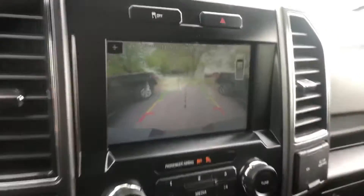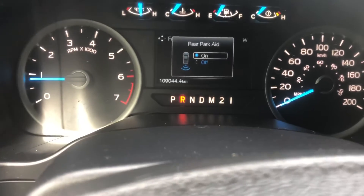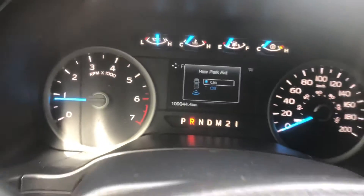It's here at James Braden Ford — our 2017 F-150 with 109,000 kilometers on it. Thanks.